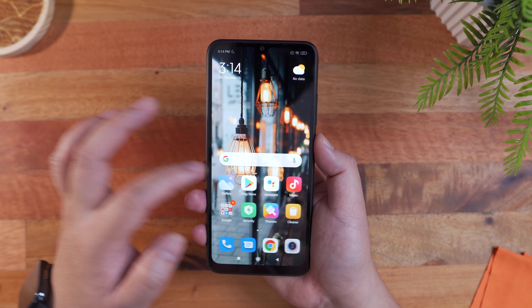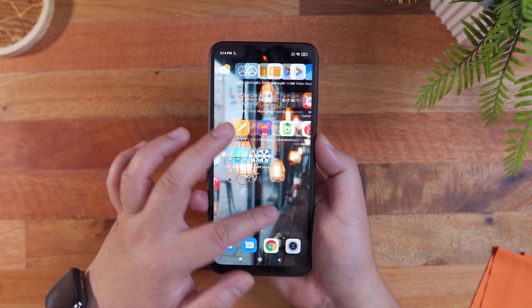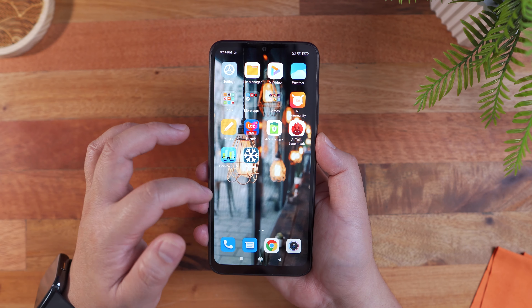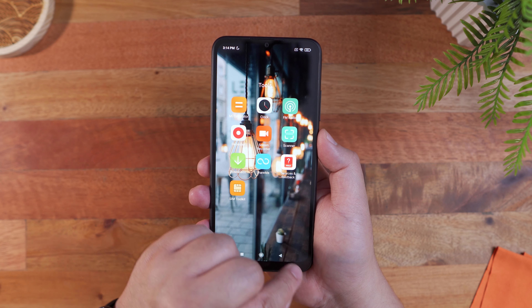In terms of the user interface, the Redmi 9C features MIUI 12 based on Android 10. As you can see, the icons are quite huge but definitely an eye candy when it comes to colors, details, and overall look. It is also relatively lightweight, though with some apparent pre-installed apps. Browsing through the user interface is not the fastest experience, but not laggy either — fairly satisfactory in my opinion.